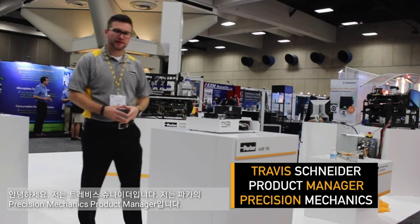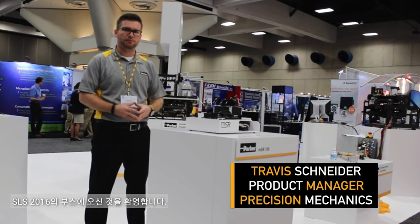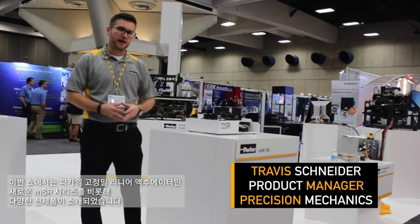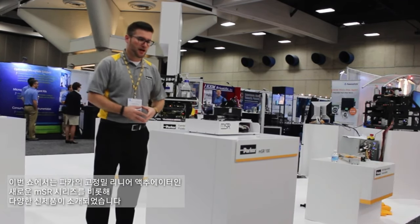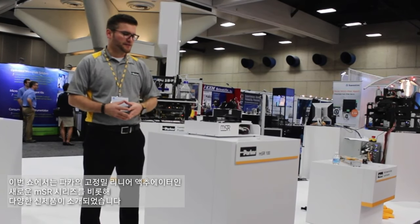Hi, my name is Travis Schneider. I'm a product manager with Parker's High Precision Linear Actuators and I wanted to welcome you to our booth here at SLS 2016. Featured at the show, we've got a variety of new products from Parker, including our new MSR series of High Precision Linear Actuators.